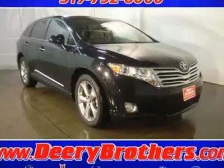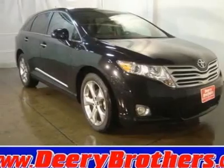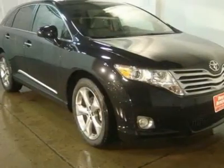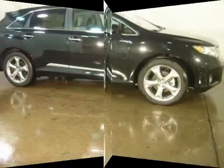This kid-friendly 2011 Venza Base V6, with its grippy AWD, will handle anything Mother Nature decides to throw at you. There is no better time than now to buy this tenacious vehicle, ready to do it all for you.